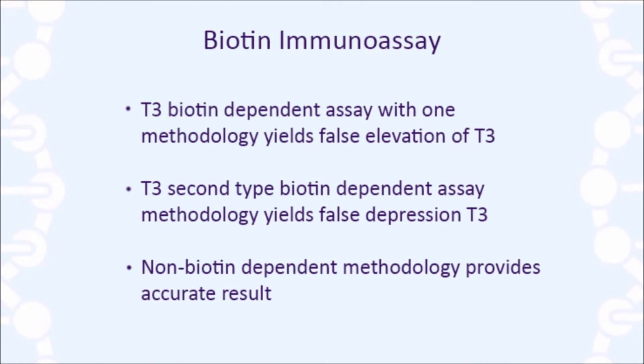For example, a T3 measurement with biotin elevated in the patient's serum from the biotin supplement might give an elevated T3 result using one type of reagent, and the same sample could give a low T3 level using the second biotin-reagent-dependent method. A third method for testing the exact same sample using a non-biotin-dependent method will give the correct result, even in the face of the elevated serum exogenous biotin from the supplement the patient has been ingesting.